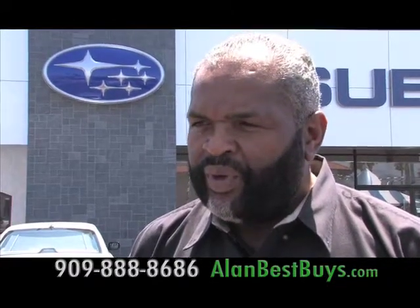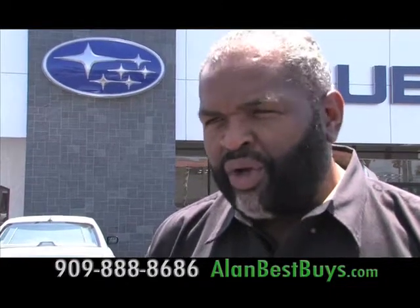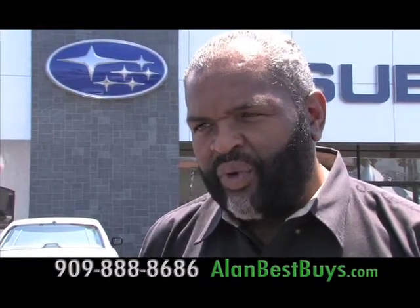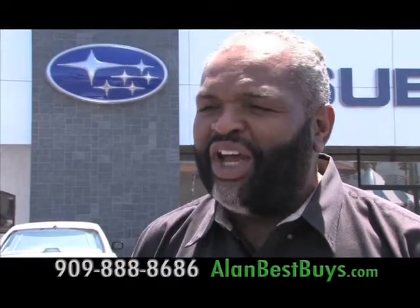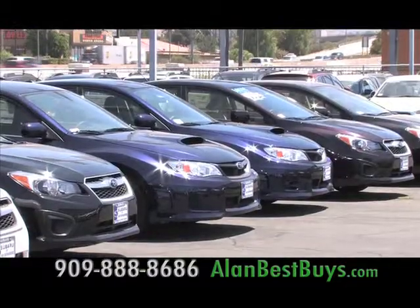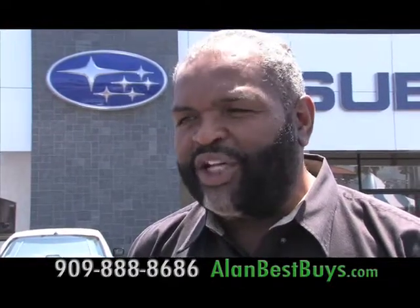When people come in, they don't have to settle for cars on the lot. At our store, we're able to locate cars, order cars, or give customers exactly what they want. Subaru of San Bernardino also has a policy of giving fleet prices to everyone — they'll meet or beat any deal you get while offering 0% financing. So you don't have to own a business or buy a lot of cars to get the best price.